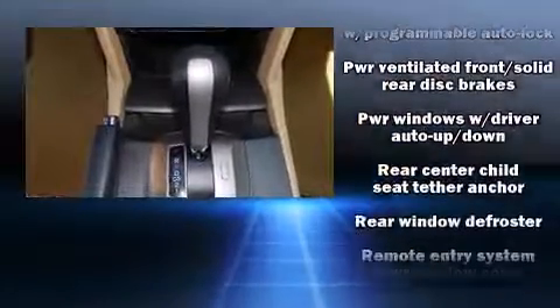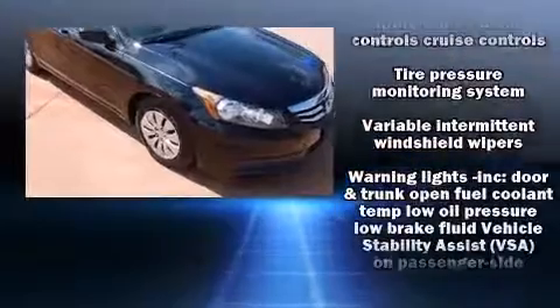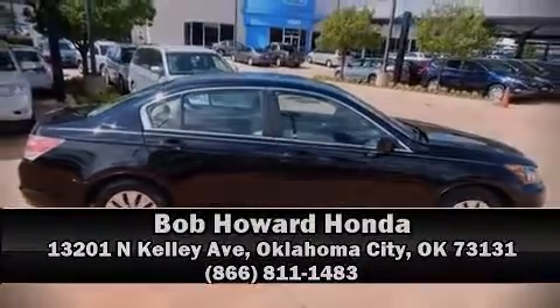A Carfax History Report provides you peace of mind by detailing information related to past owners and service records. Our sales reps are knowledgeable and professional. Stop by our dealership or give us a call for more information.